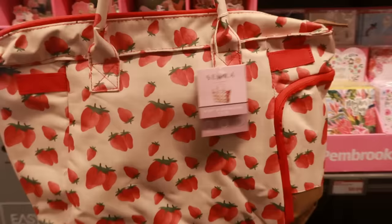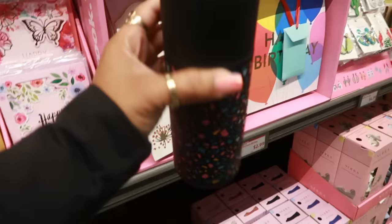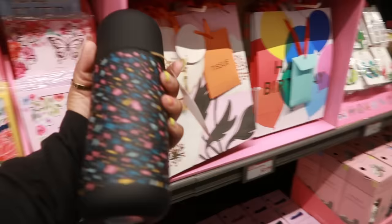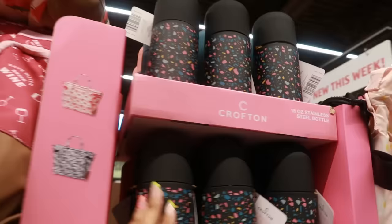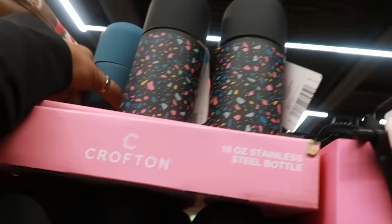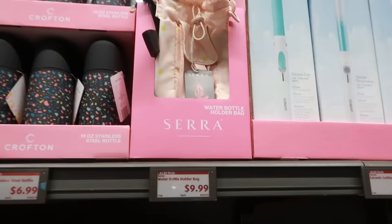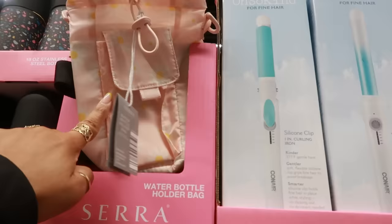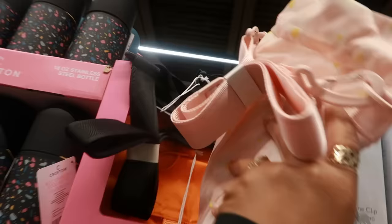These stainless steel bottles are $6.99 — I like that they're sleek and smooth. They're 18 ounces. There's a blue one, a pink one, and a pink and blue one. Then there's a water bottle holder bag — if you don't want the wine tote, you could go with this. There are a few different prints and those are $10.